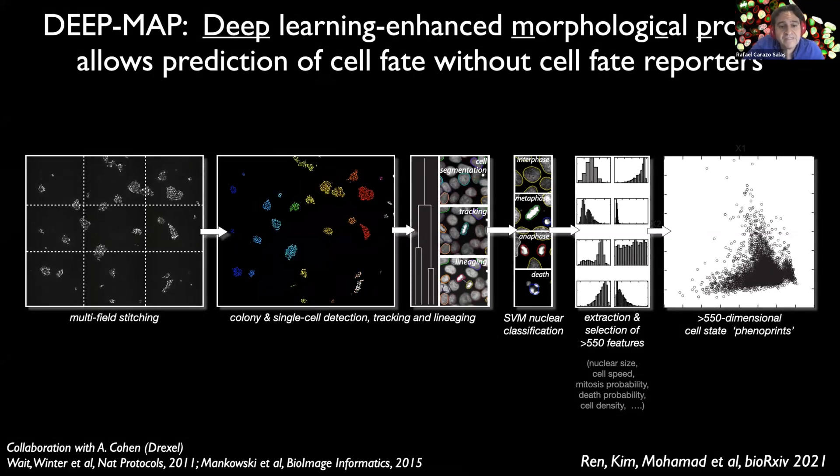Instead of designing specialized cell fate reporters, we tested whether universal cell proliferation reporters can be used to monitor cell fate live. Using human pluripotent stem cell lines co-expressing the two universal proliferation reporters — histone H2B and Fucci — and capitalizing on our group's expertise in computational image analysis, we developed a customized pipeline to carry out live morphological profiling of cells by doing large-scale image processing, cell colony and single-cell detection, single-cell tracking, and nuclear morphology classification.